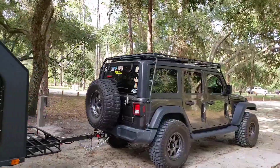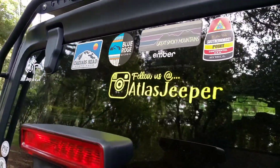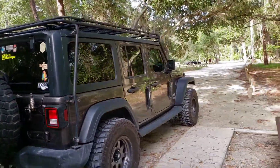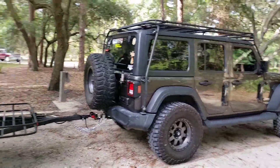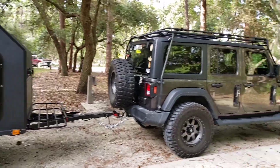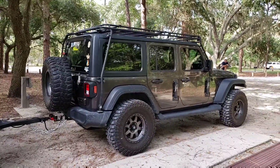Again, Atlas Jeeper here. You can check us out on Instagram and follow us at Atlas Jeeper. We're on YouTube as well, so if you want to see our adventures, follow us at Atlas Jeeper. We'll take some more video when we set up — bye!